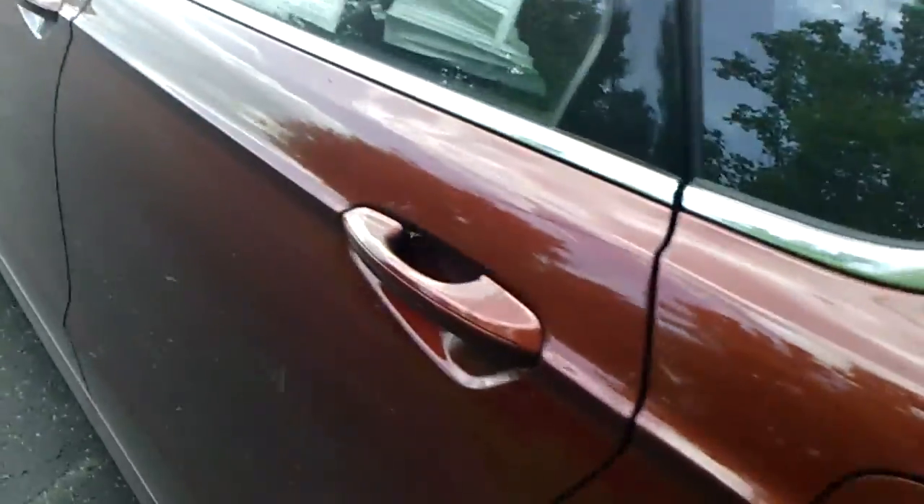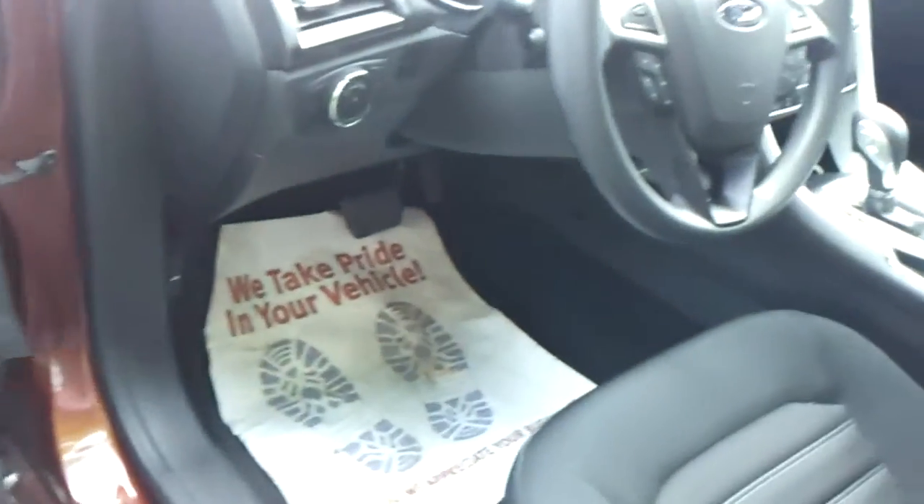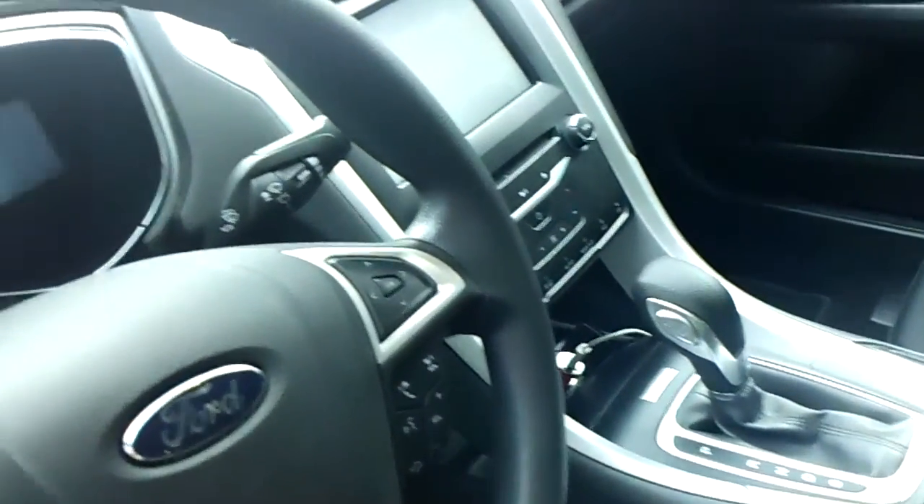It is a very sweet car. 2014, 47,000 miles. Power windows, locks, mirrors, automatic headlamps, cruise control, Microsoft Sync, MyFord Touch, climate control. I mean, this thing is nice.